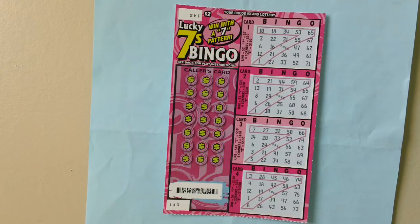Match all bingo numbers in a complete horizontal, vertical, or diagonal line to win two dollars, four dollars, or ten dollars.